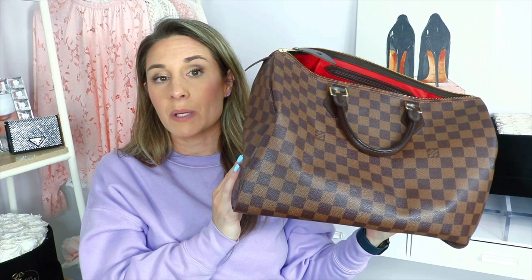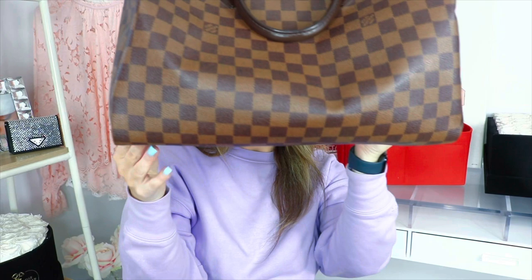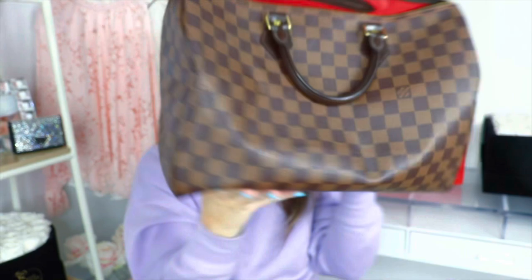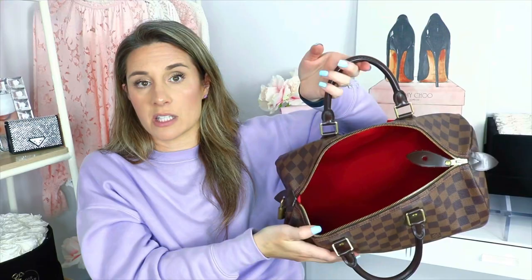Inside the bag you just have this little pocket and then one large compartment — it fits quite a bit. As soon as I take the organizer out it is a bit slouchy. I have a preference for the bag looking more structured, but some people might like it slouchy — it's personal preference. The dimensions are 13.8 inches in length, 9.1 inches in height, and about 7 inches in width. It's great for daily use or even an overnight travel trip.